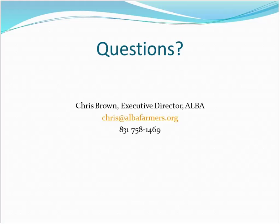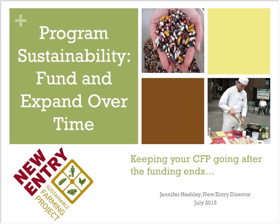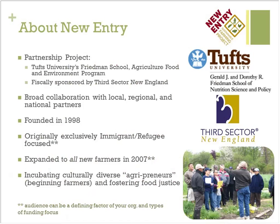Thank you, Chris. We're handing it over to Jennifer for the next presentation. My name is Jennifer Hashley, I'm the director of the New Entry Sustainable Farming Project. New Entry is a partnership project between Tufts University's Friedman School of Nutrition Science and Policy and the Agriculture Food Environment Program. We're also fiscally sponsored by Third Sector New England, which is part of how we've been able to sustain our programming over time — many funders don't want to fund university systems, so having a nonprofit community-based partner as a conduit has been to our advantage.